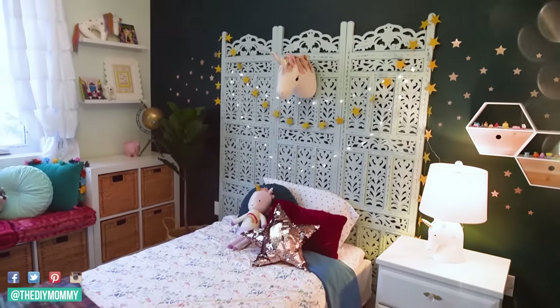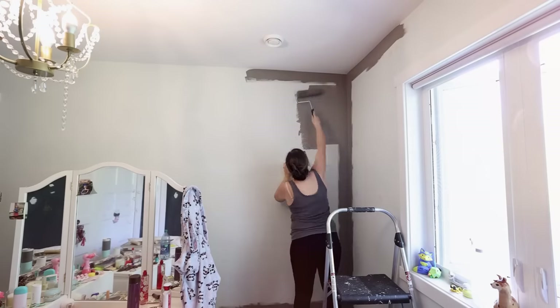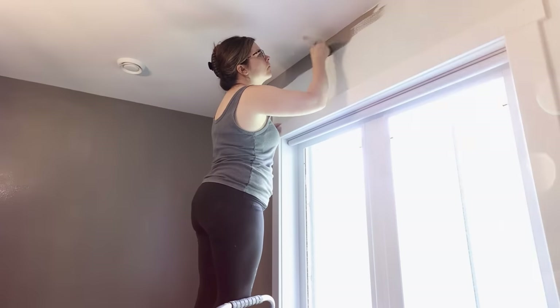Today I am turning my daughter's little girl's room into a hip, chic teenager room. If you want some tween or teen bedroom inspo, you're going to love today's video.